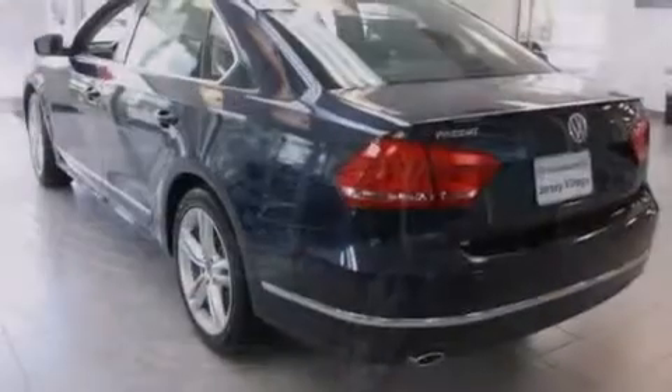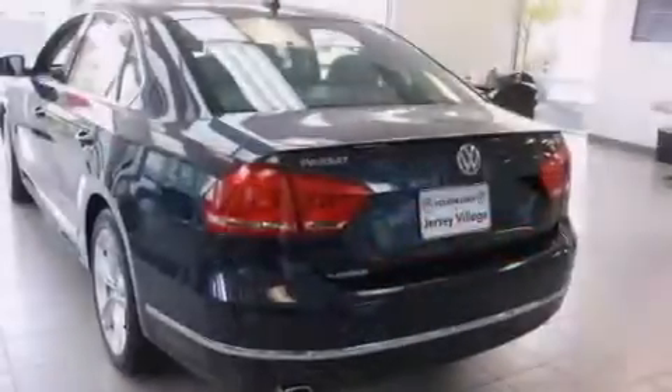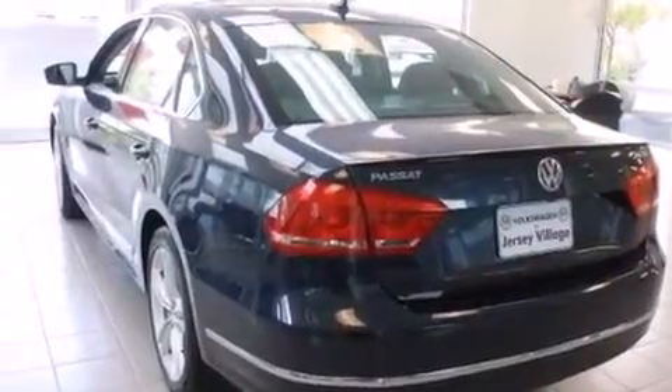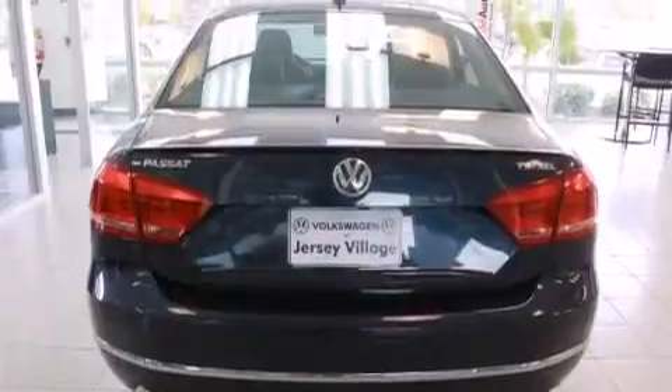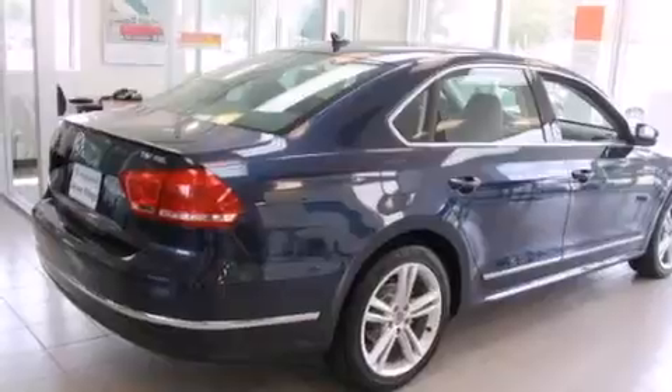Features include a power moonroof, a navigation system, cruise control, a CD player, leather seats, a passenger side vanity mirror, front side impact airbags, a first aid kit, air conditioning with automatic climate control, and heated seats that can warm you up in seconds, keeping you and your passengers comfortable the whole trip.